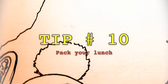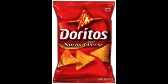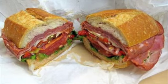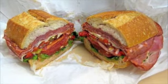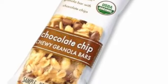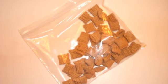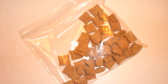Tip number ten: Pack your own lunch. Airlines have started charging for food, so it would be wise to pack your own lunch, like a sandwich or anything portable, like a granola bar or chips. Make sure you don't bring any liquid on board or anything that might smell too bad. And you can never go wrong with a bag of cereal.